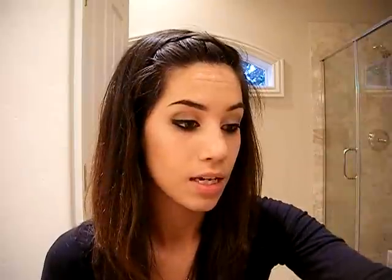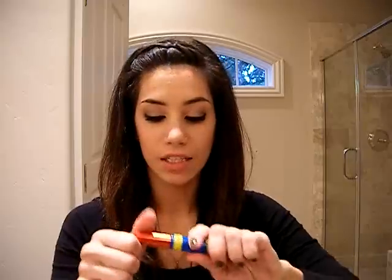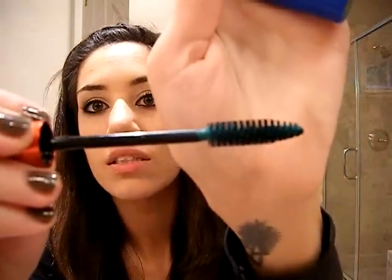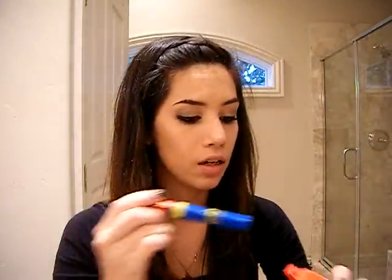I ended up getting one of the mascaras — the green one. This is amazing, especially if you use it with the eyeshadow palette. It's gorgeous. I don't know if you can really see it, but it really, really pops. You can really see it in the eyes.